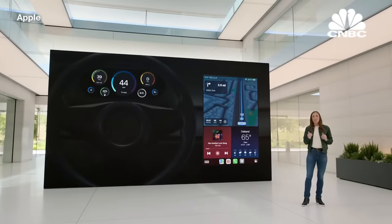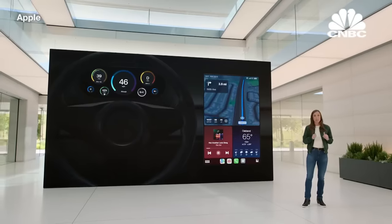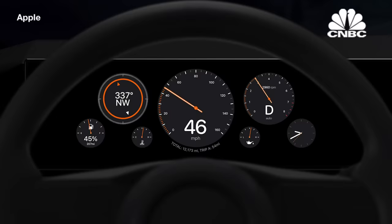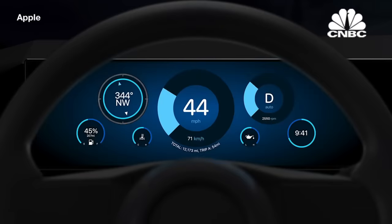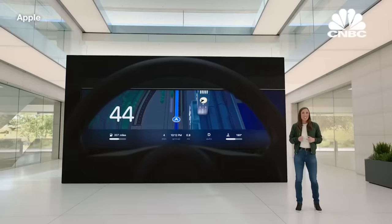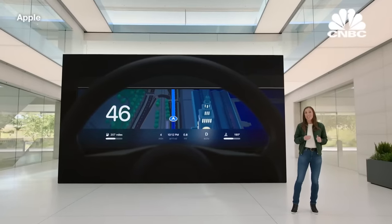We're also excited to give you the ability to make the core of the driving experience unique to you. We carefully crafted instrument cluster options ranging from the modern to the traditional that use different colors, dial treatments, backgrounds, and layouts to provide various looks and feels. You can choose different curated themes and styles for your gauges.